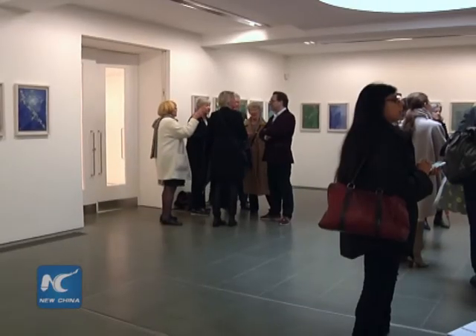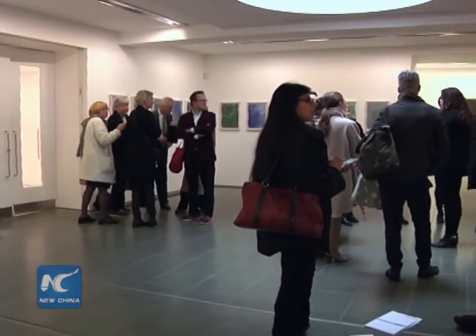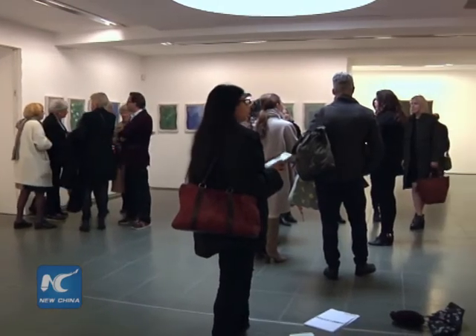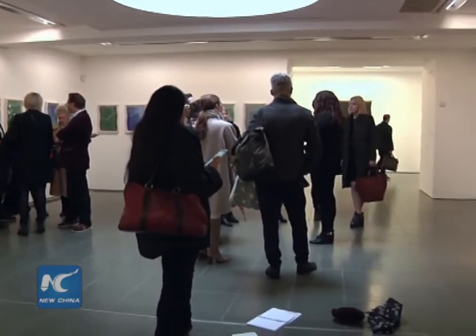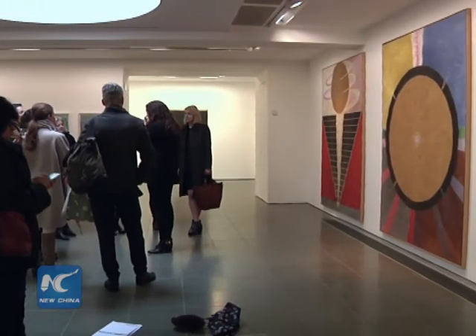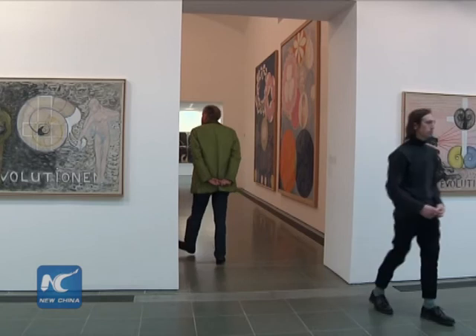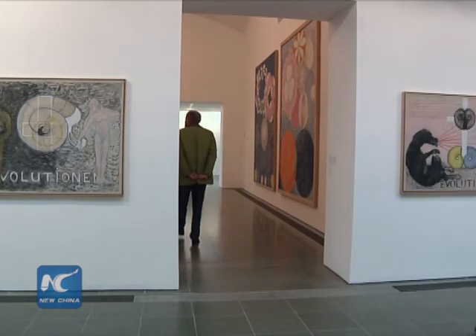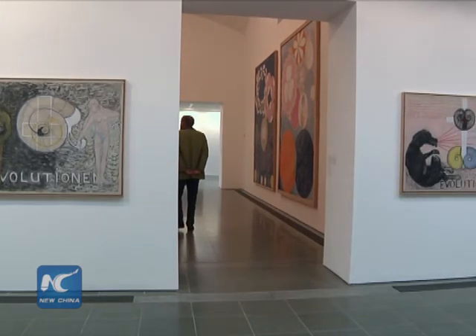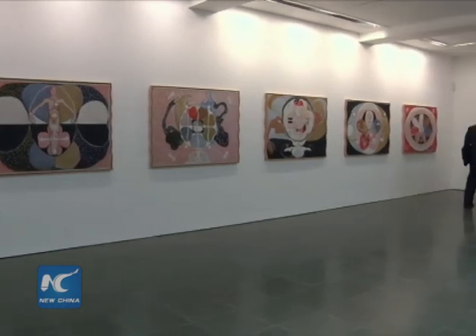She thought her spiritual world was much higher than realities, and fearing she would not be understood, she stipulated that her abstract work should be kept from the public for 20 years after her death in 1944. In fact, people began to understand her works only from the late 1980s. Until now, af Klint has gained great popularity among young artists. The exhibition lasts until May 15th, 2016.